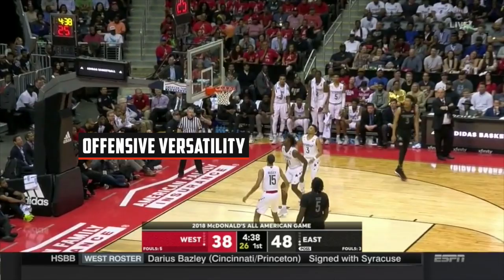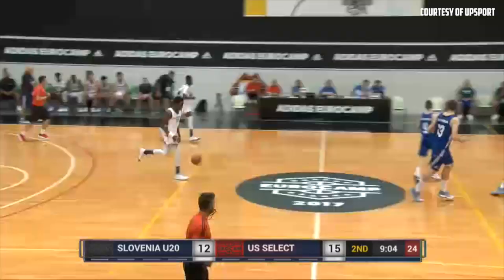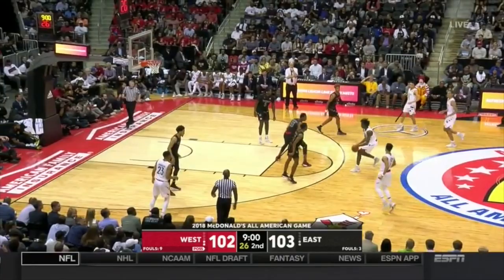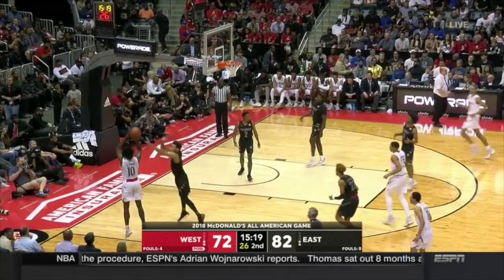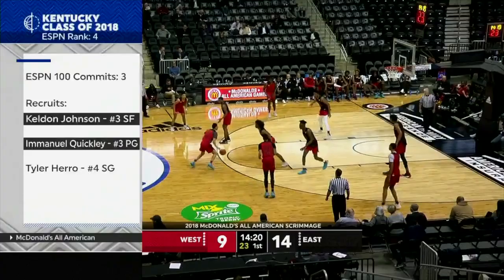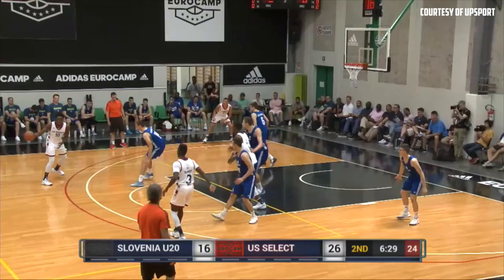Known for his big-time work ethic and professional approach to the game, Little has an efficient, versatile offensive attack that has evolved quite rapidly over the past year. He's not a great ball handler, but he's capable of pushing in transition, using his size, length, and athleticism to get to the front of the rim and finish. He's also added a transition pull-up three to his game, showcasing nice elevation and smooth mechanics. According to Crossover, Little is a career 38% three-point shooter in 60 games in their database. He's still on the streaky side, but given his improvement, mechanics, and touch, it's easy to project Little as a plus shooter in the NBA.